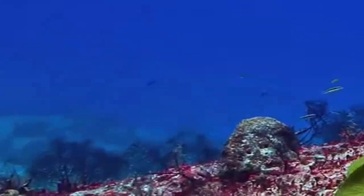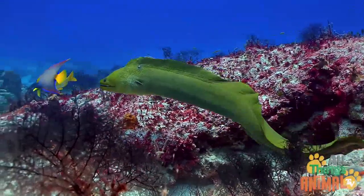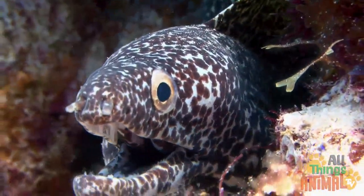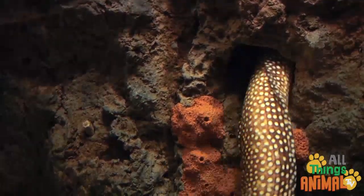Can you see how the eel moves through the water? Eels can be found in both freshwater and saltwater, but some can live in both. They love to hide in holes, or between rocks, in places called eel pits.